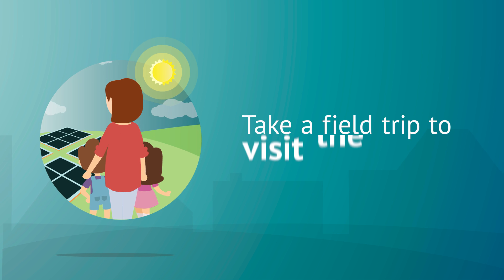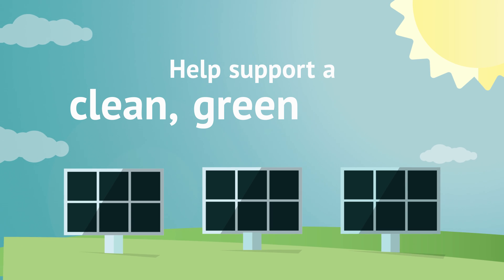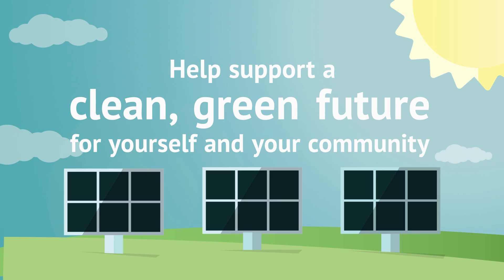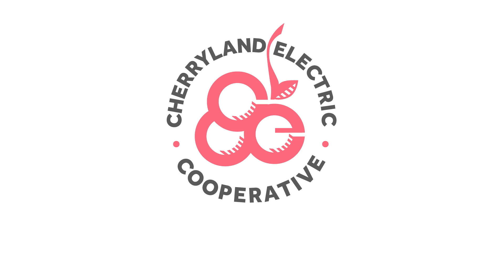They even have plans to take a field trip to visit the array. Help support a clean, green future for yourself and your community. Buy your share of community solar at www.SpartanSolar.com.